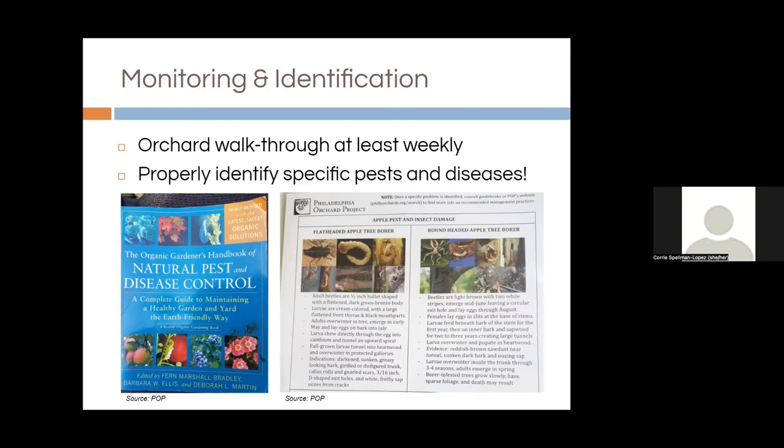You want to do walkthroughs in the morning when there's the most activity. From managing vegetable farms, we'd say if you see more than five pests on two or three plants in a row and you don't see any beneficials, then you know you're not in balance and need to make some sort of intervention. The same thinking applies here. Pests start in pockets and then spread, so walk the whole orchard in different paths. If you don't monitor, you'll almost certainly see a reduction in crops, maybe a total loss, spread of diseases, and a buildup of pest populations. Do weekly walkthroughs.